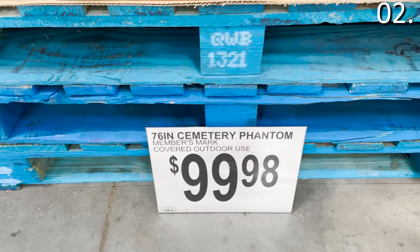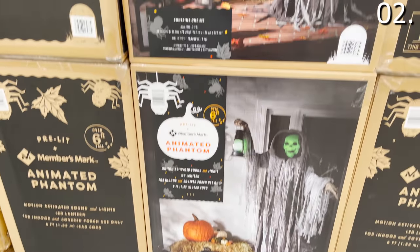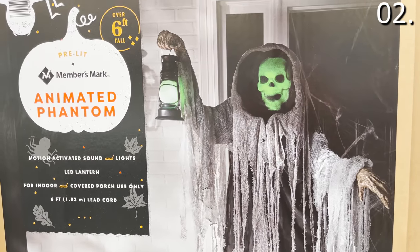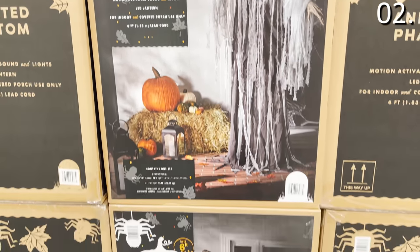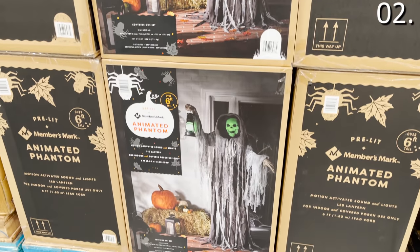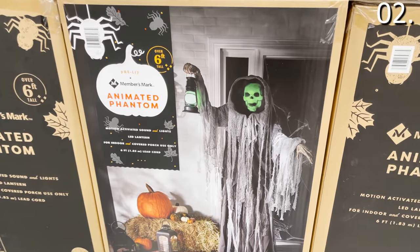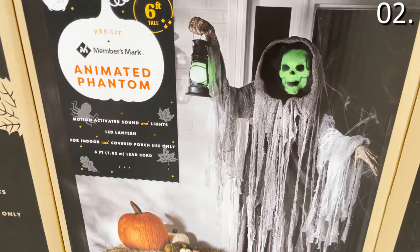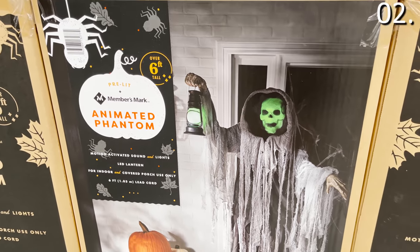The second thing you should be buying at Sam's Club this month: a motion-activated Halloween statue and some other decorations. They call this statue a phantom — at $99.98, it's over six feet tall and motion-activated. At my local Sam's it was not on display where I could hear any spooky noises, and as I don't have a $100 per item Halloween budget, I likely won't be picking this up, but I support anyone who does.